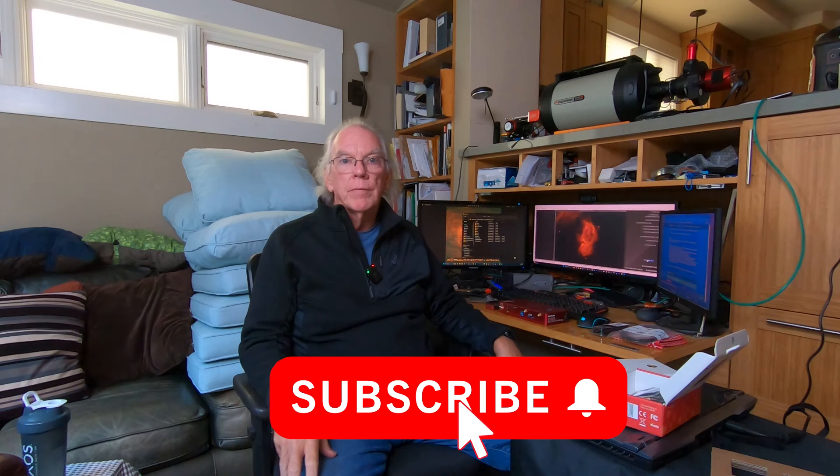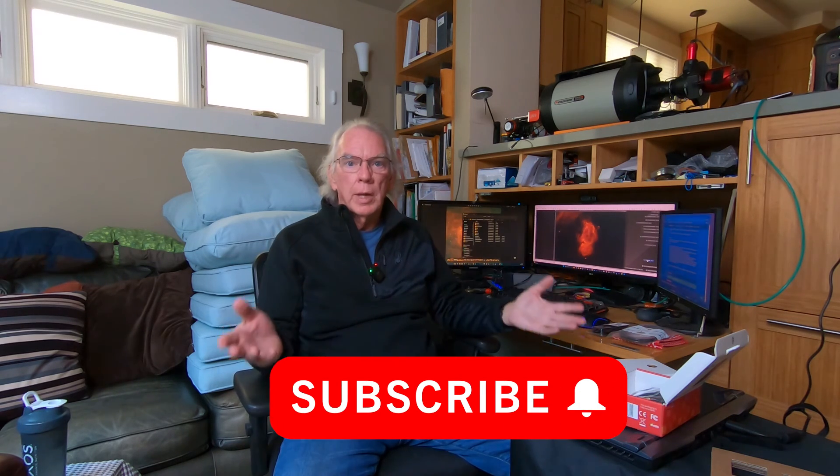If you like this kind of content, please give it a thumbs up — like, share, and subscribe. If you'd like to help support the channel, check out my Amazon links in the video description. Even if you don't buy the item at the end of that link but purchase something else, I will get affiliate marketing credit for that. Other than that, wherever you are in the world, I hope you're looking forward to some good weather for imaging. See you next time.